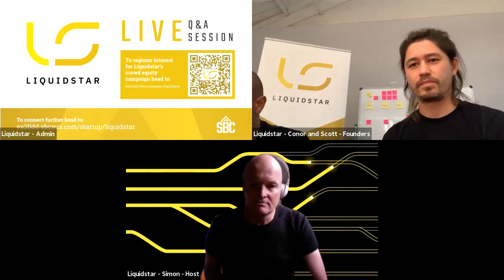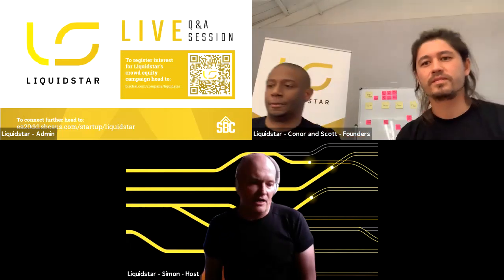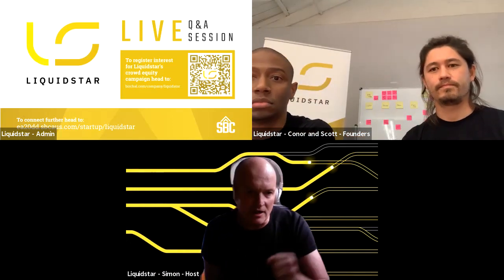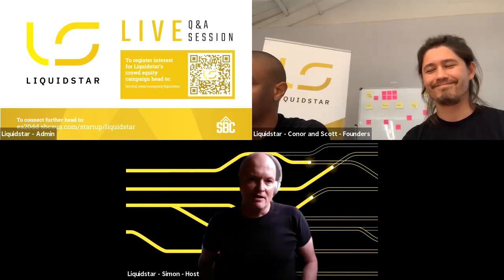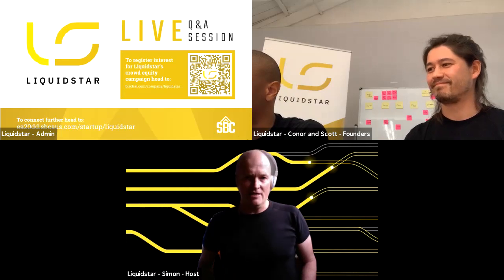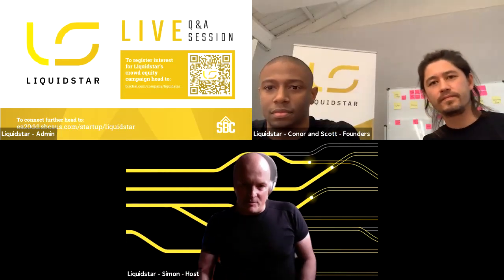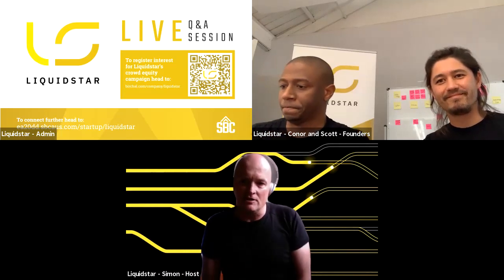Welcome to the Liquid Star Q&A room. This is where you get to ask questions of the founders. I hope you've enjoyed that presentation from Liquid Star — what a demo day! Nine presentations, pretty intense, and we're really pleased you've joined us in the Q&A room for Liquid Star. We've got the founders here, Connor and Scott.